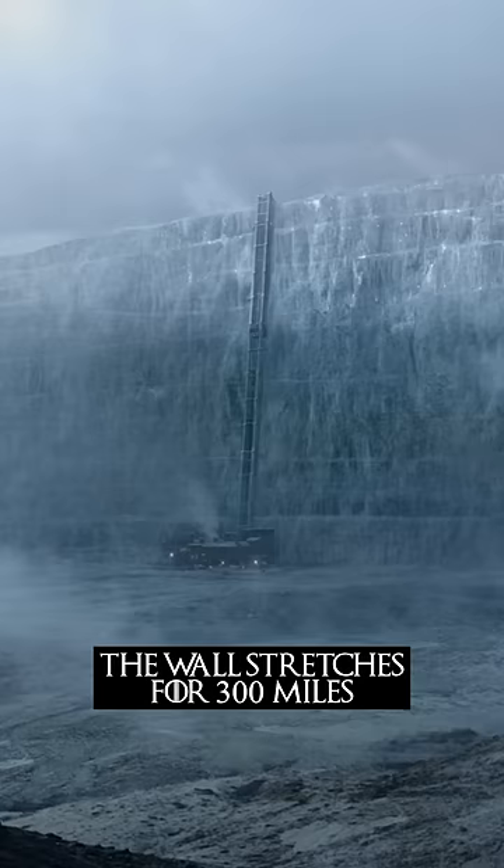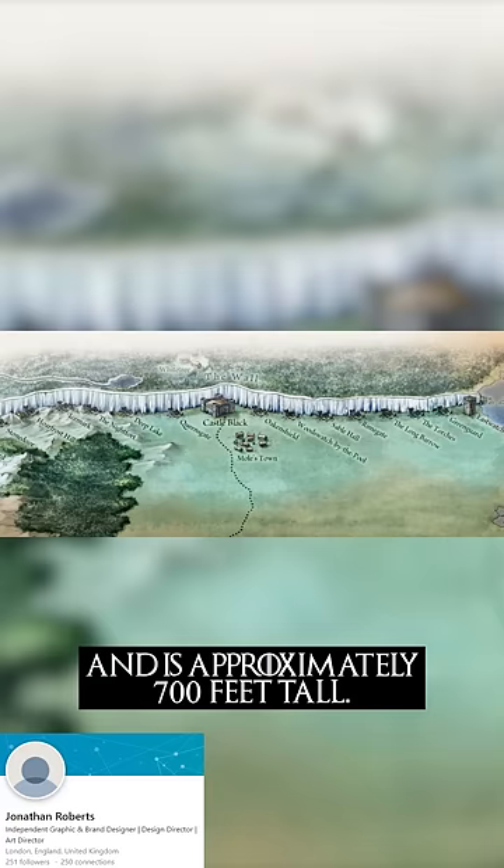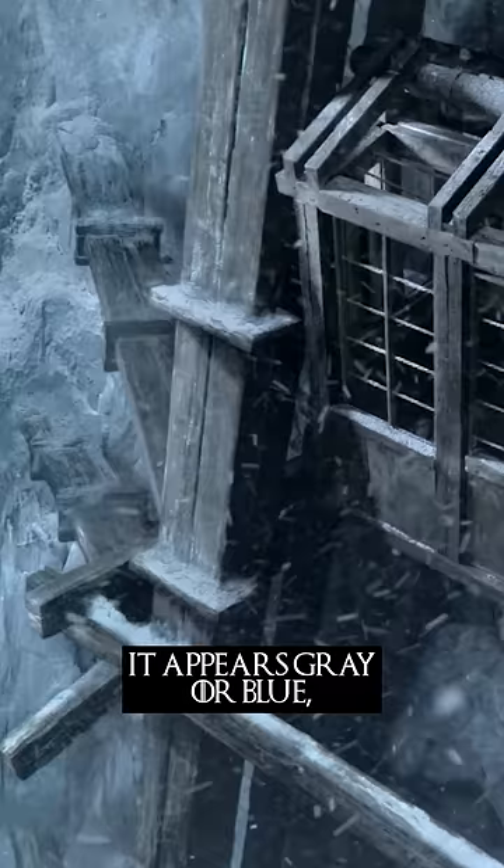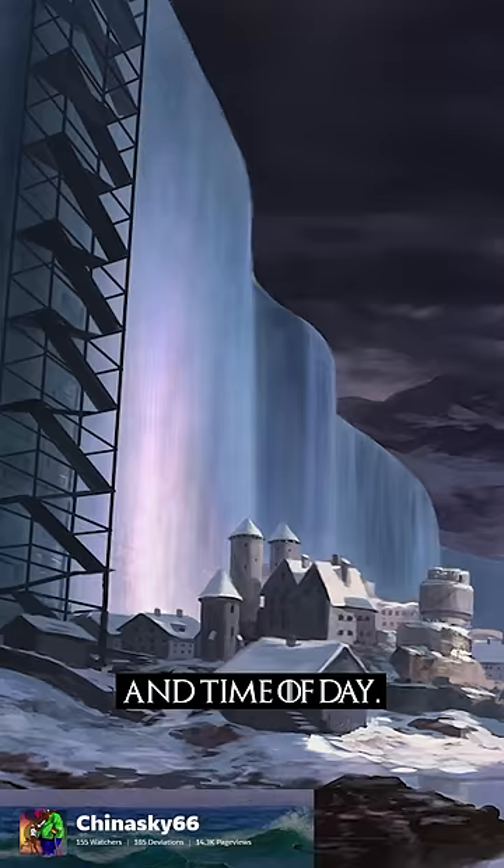Did you know in the books, the wall stretches for 300 miles and is approximately 700 feet tall. It is made of solid ice, stone, and earth, and can be seen for miles around. It appears gray or blue, depending on the weather and time of day.